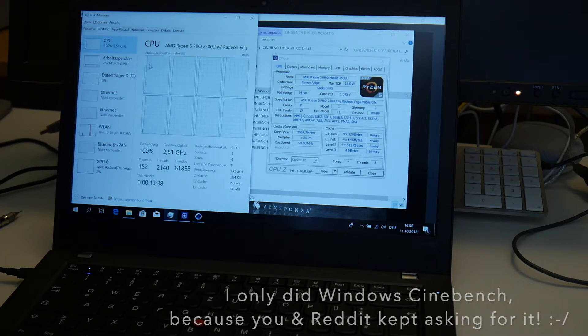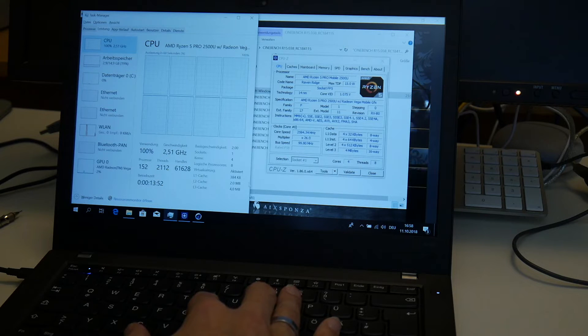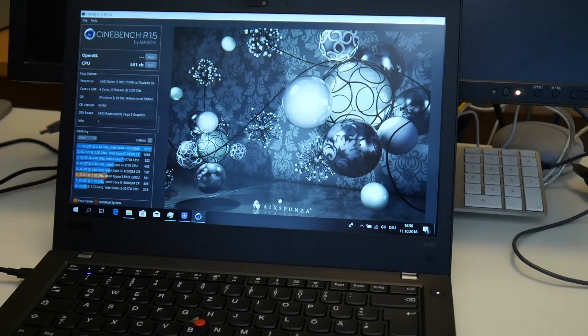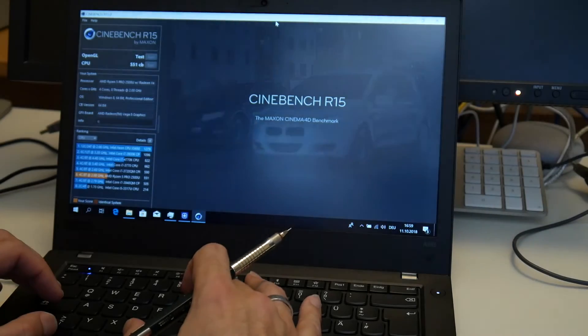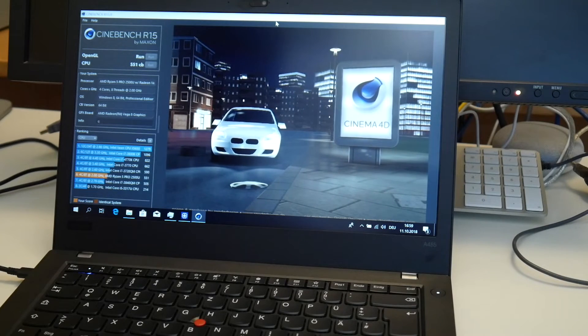This really could not have been just an update running, because first of all I checked that there was another CPU load. Before, it was always throttling down around 2 GHz on Windows, and I always wondered why that was lower than on Linux. Now we are throttling around 2.5 GHz — as far as I can see, this Windows update really changed something. 551 appears to be the new score. Let's also run the GL test.